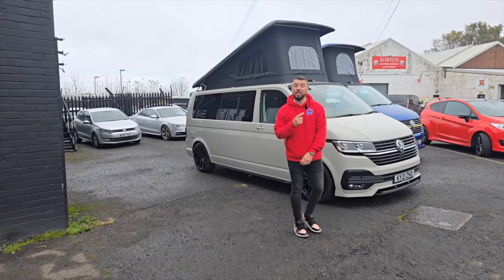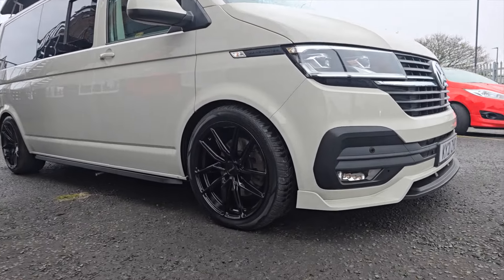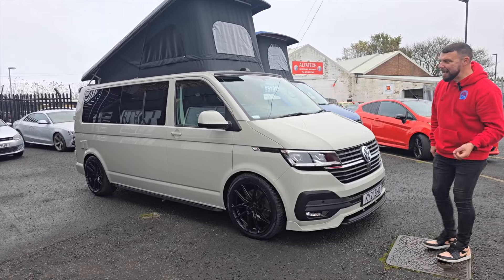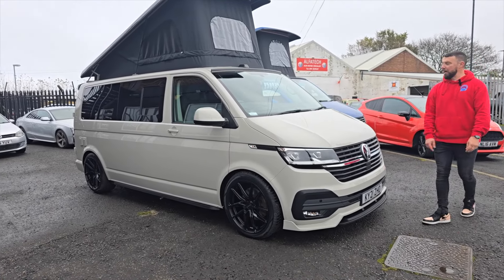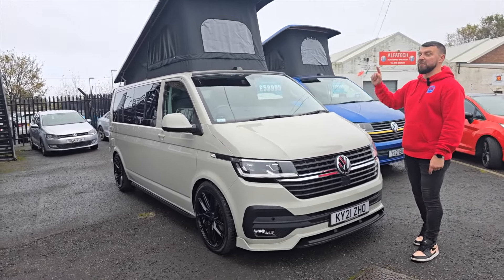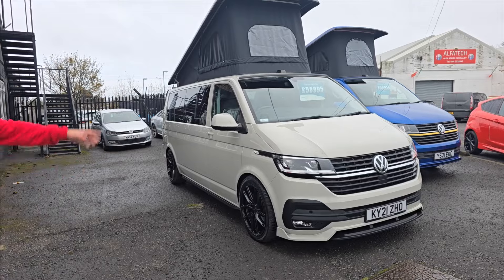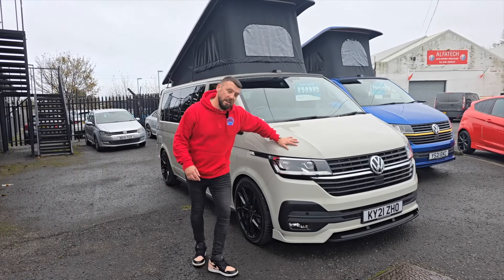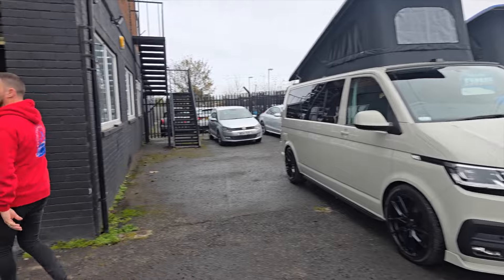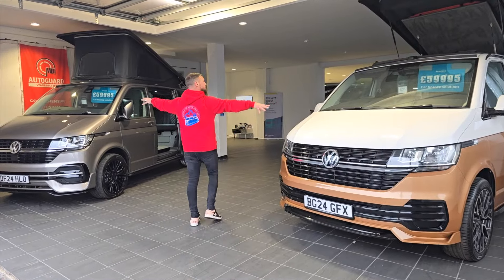A couple of people looked at it this week and said 'if only it had a tailgate I would buy it' - nonsense. This van as a barn door van is absolutely phenomenal. It's long wheelbase, it's got Discovery navigation, LED lights, it's a Highline DSG - seven speed, 150 horsepower - with reverse camera and full Southlands signature kit. Reduced from £59,995 to £58,995. Please somebody buy that before I make a stupid decision and try to find another long wheelbase myself.